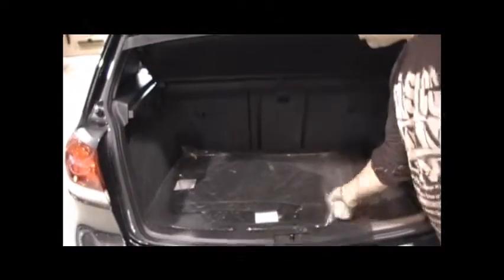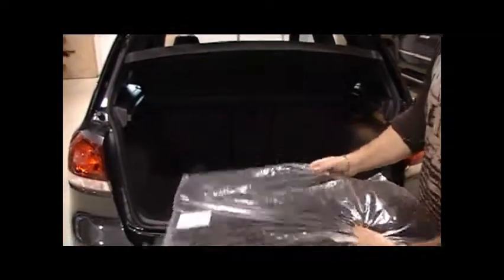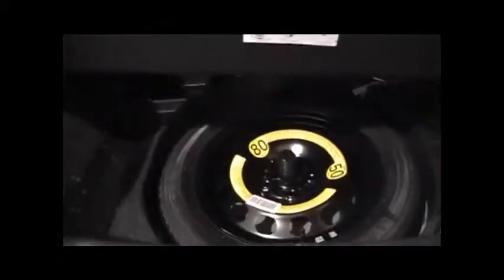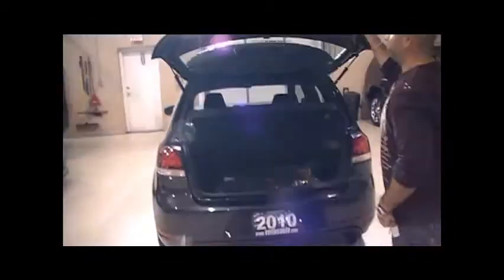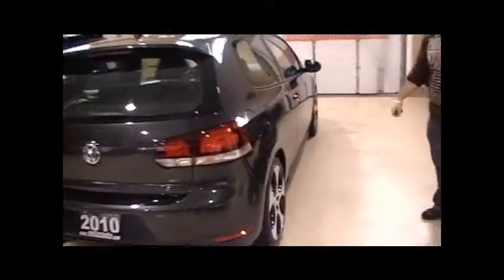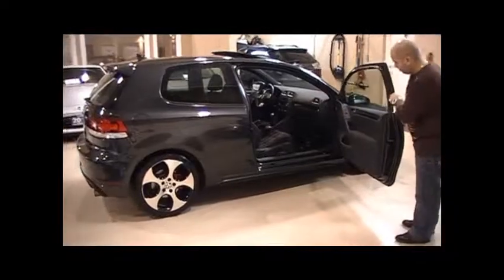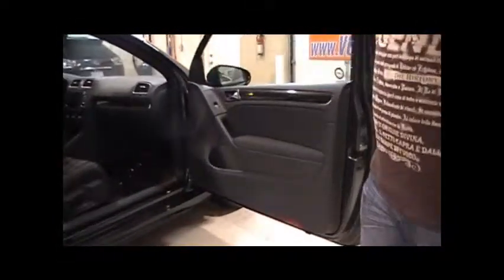This car is almost like new. It still has the original Volkswagen cloth floor mats, and the car also comes with the rubber floor mats which are in the vehicle as well. Take a look at the spare tire — it's like new as well. There's not a dent or scratch on this vehicle. Non-smoker as well.